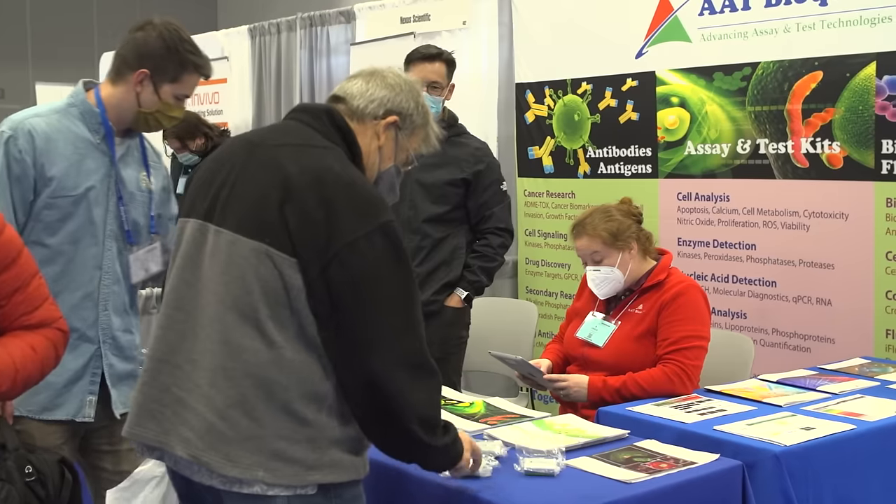That being said, we've been getting very excited about our redshifted probes as well, which are also in that same product family. We are at booth number 404 and we would love to see you.